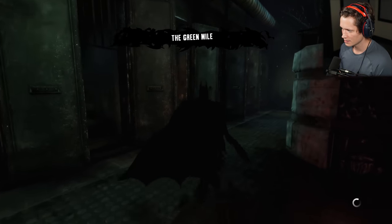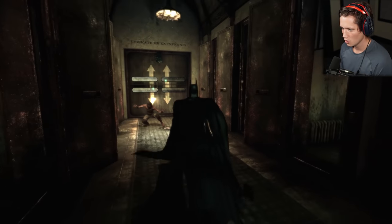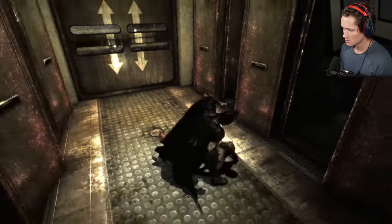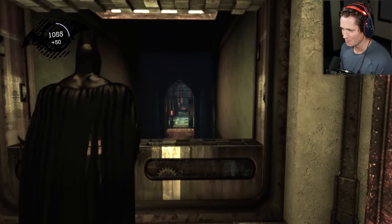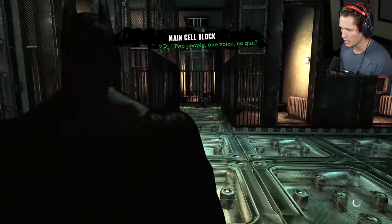Hey friends! Where'd y'all go? We're going to get attacked from behind or something — the hair on the back of my neck is standing up like crazy. I don't even know where we're going right now.